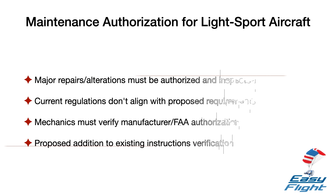Under proposed Section 91.327B6, no person may operate an aircraft that has a special airworthiness certificate in the light sport category unless each major repair or major alteration is authorized by the manufacturer or a person acceptable to the FAA and is performed and inspected in accordance with maintenance and inspection procedures developed by the manufacturer or a person acceptable to the FAA. Sections 65.85B and 65.87B currently do not align with the proposed Section 91.327B6 in a way that would require that a mechanic does not approve an airframe or power plant for return to service with an unauthorized major repair or alteration. Performing the major repair or major alteration in accordance with instructions developed by the manufacturer or a person acceptable to the FAA may not sufficiently verify the aircraft or engine meet the proposed Section 91.327B6 requirement.